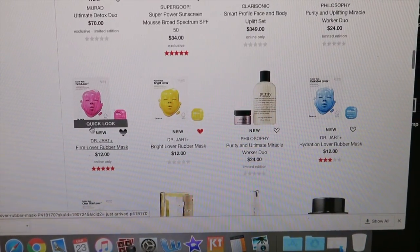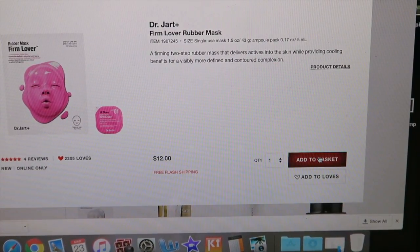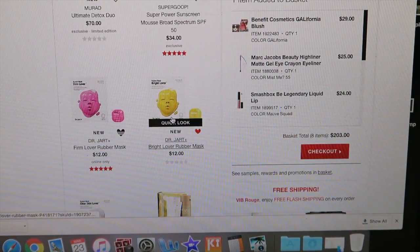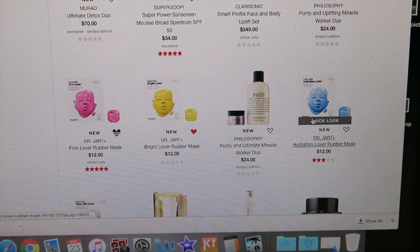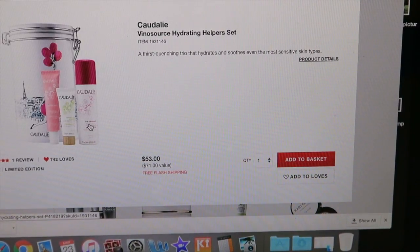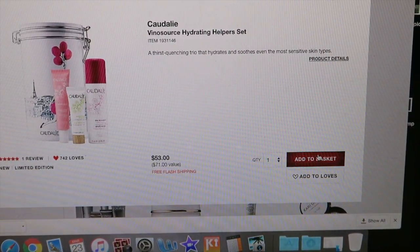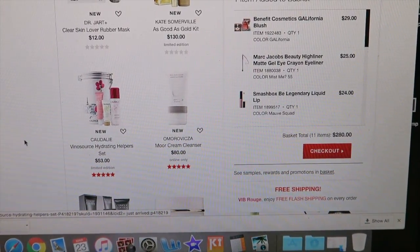I'm really interested in trying these Dr. Jart rubber masks. I don't think I've ever heard of anything like it and it just looks so cool. I'll definitely add the firming one and the brightening one — and the hydration one too. There's also this cute little set: the Caudalie Vinosource Hydration Helpers. I've always wanted to try this line, and for $53 you really can't beat it for what you're getting because Caudalie is pretty expensive.